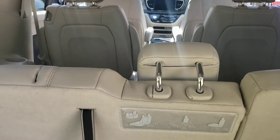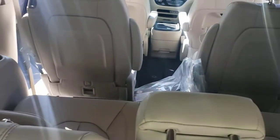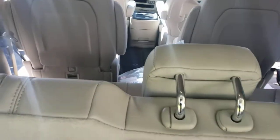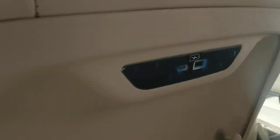You have Stow 'n Go seating, both in the captain's chairs in the center and the bench chairs in the back, so you can have flat storage all the way up to the back of the front seats. It's a power liftgate, power doors, and there are USB charging ports in the back of the front seats so passengers can charge their devices.